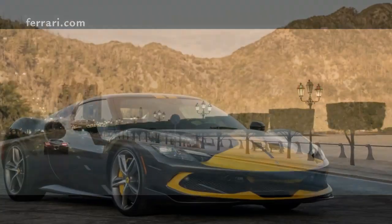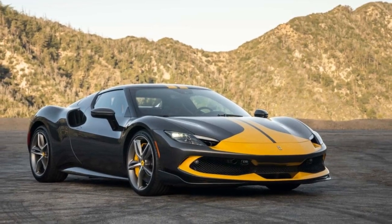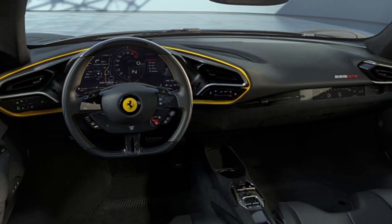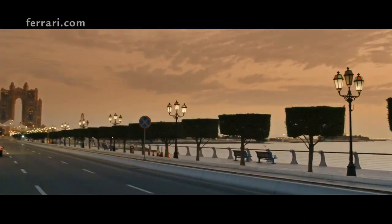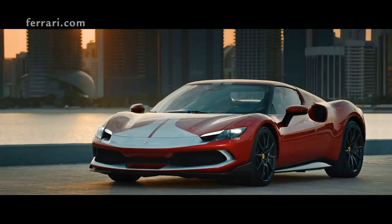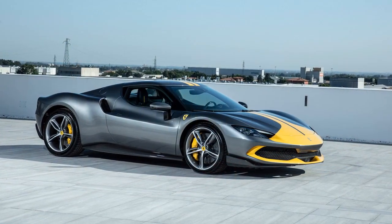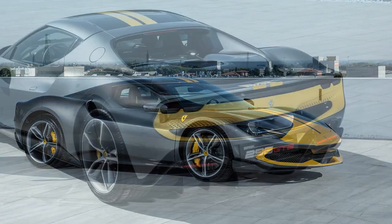Cons: 1. Price tag — as with most Ferraris, the 296 GTB Assetto Fiorano comes with a hefty price tag, making it inaccessible to many. 2. Limited electric-only range — while the hybrid setup offers immediate torque and increased efficiency, the electric-only range might not be as extensive as some might hope. 3. Practicality — as a performance-focused vehicle, it's not the most practical for daily drives or extensive luggage. The ride can be firm, and storage space is limited.